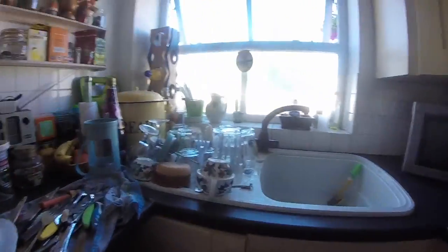Let's start off with the kitchen. So this is the kitchen — the washing up is done. There's the bin.